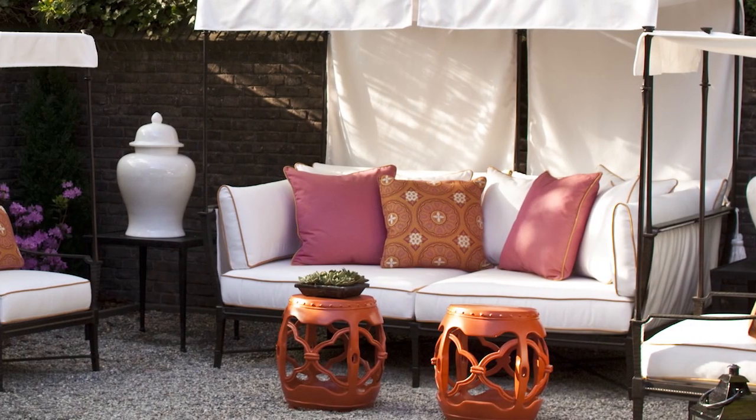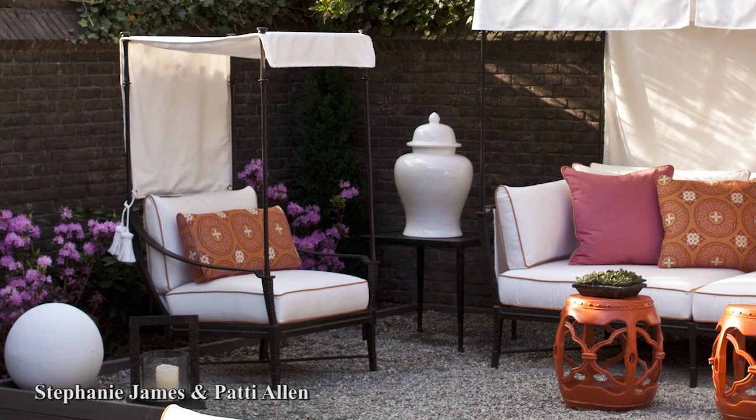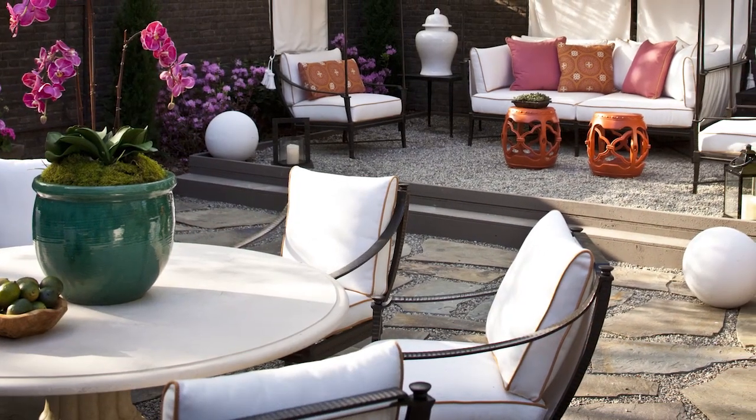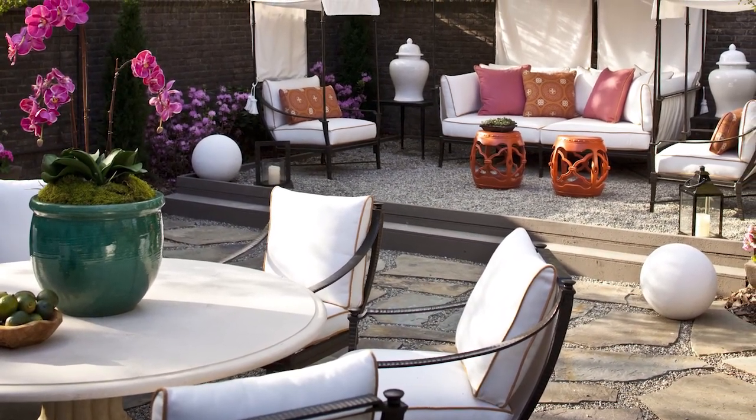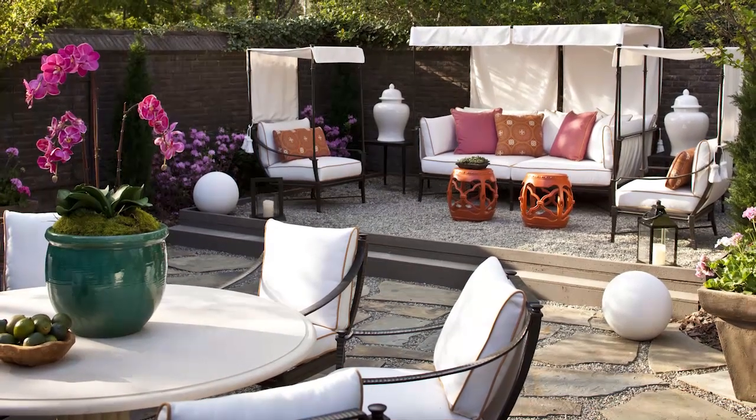This outdoor courtyard designed by Stephanie James and Patty Allen offers ample seating for rest and relaxation. Dining chairs and a canopy daybed and chairs by Richard Frenier for Century Furniture encourage guests to laze on their cozy off-white cushions.